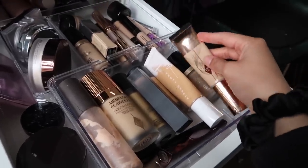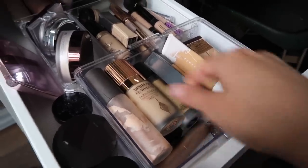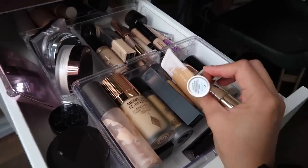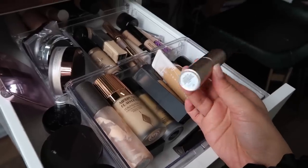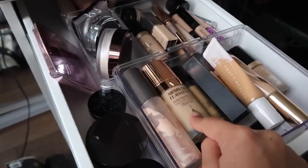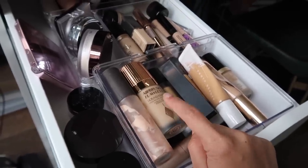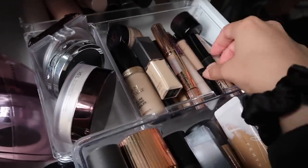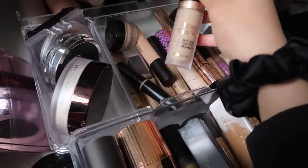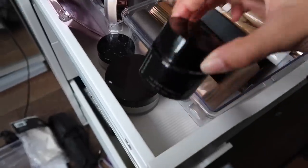Here is my foundation section — my favorite foundations. I really like the Charlotte Tilbury Beautiful Skin. My absolute favorite is the Fenty Pro Filter but I've got that in my travel bag at the moment, so I've been using the bareMinerals Complexion Rescue Stick in Ginger or Dune — I prefer Dune. This one is amazing for events where you need full coverage that still looks great and not cakey. I've got some concealers here — I really like the Born This Way concealer — and my Laura Mercier translucent setting powder.